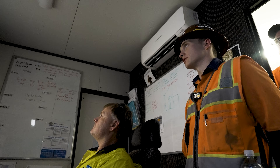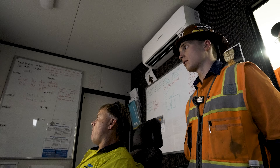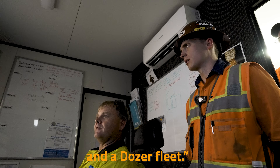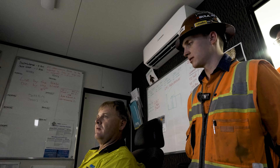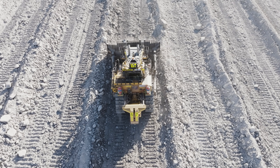How do you determine what's most efficient to push with dozers versus what to move with the digger? There's a big cost difference between the digger fleet and the dozer fleet — dozers are a lot cheaper. As long as you've got the room to put it, you want to do as much as you can with the dozers.